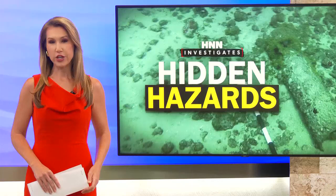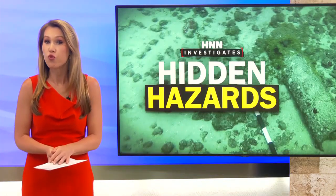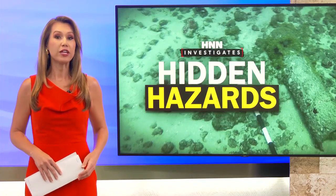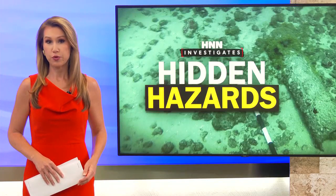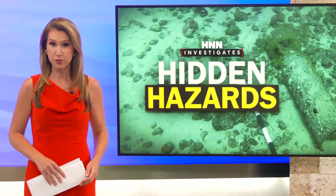Researchers at UH Mānoa say Hawaii's seafloor is littered with upwards of 100,000 rotting military munitions, some of which are believed to be extremely close to shore. H&N Investigates was there as crews prepared to test new technology designed to pinpoint lost explosives.